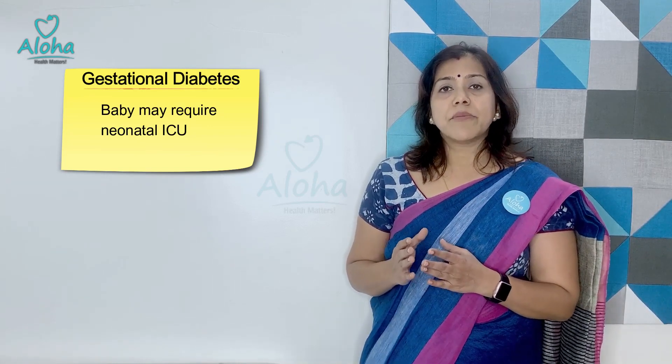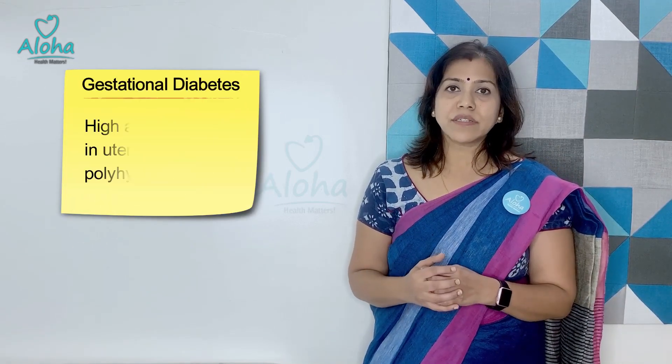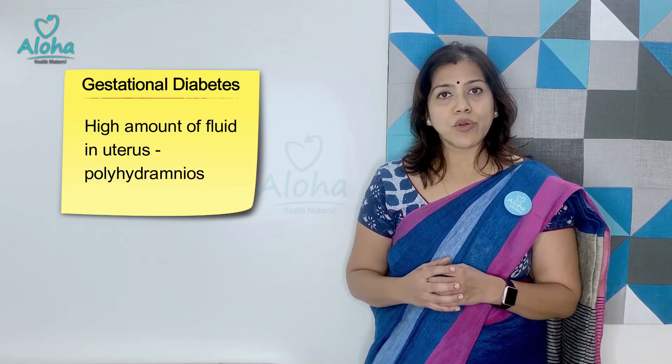Many times these babies paradoxically develop low blood glucose levels when they are born and then also need to be monitored in the ICU. Along with this, the mothers have a very high amount of fluid inside the uterus, known as polyhydramnios. This high amount of fluid leads to early delivery, so many times the woman may not complete her full nine-month term. Along with that, there is some chance of stillbirth — the baby may be born dead during labor.